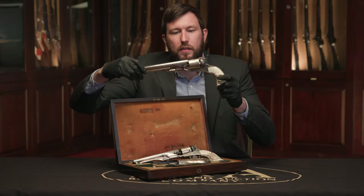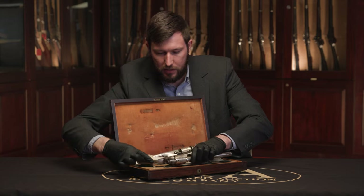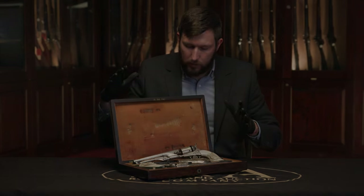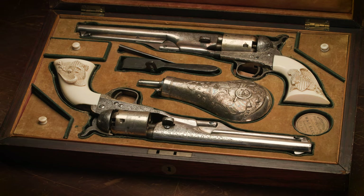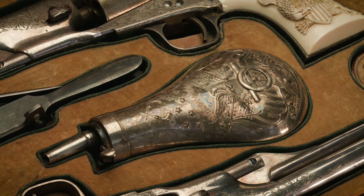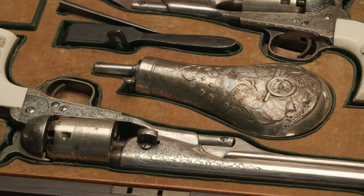On top of the beautiful nature of the revolvers themselves, you also have this special deluxe presentation case and the accessories. It's a closely fitted French-style case, and inside the case is closely fitted to the accessories as well, which also includes a beautiful silver plated Colt powder flask. Then there are the other usual accoutrements like a cap tin, a bullet mold, combination tool, and so forth.